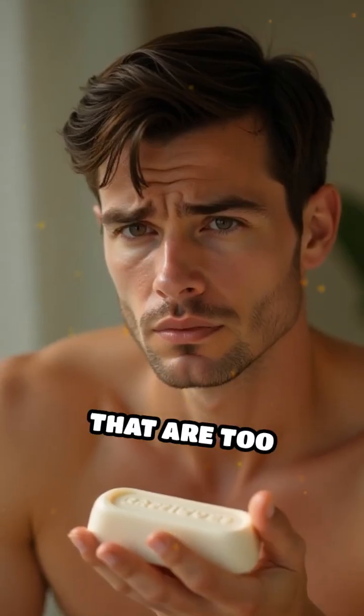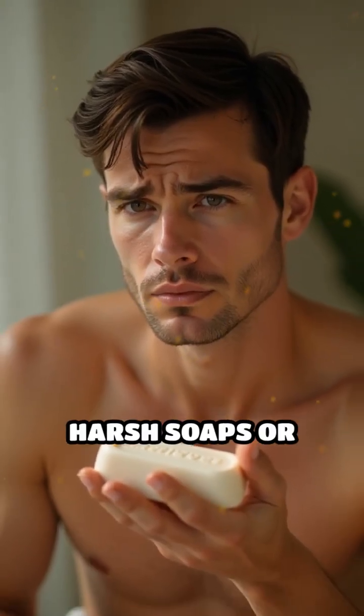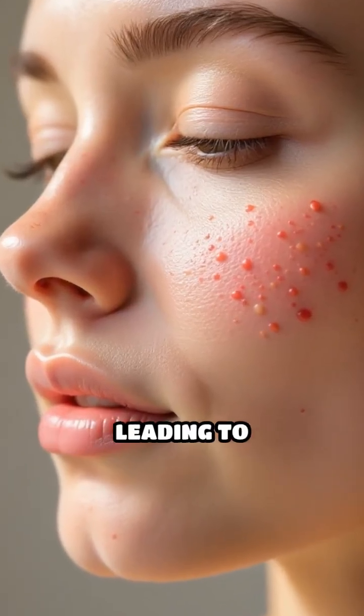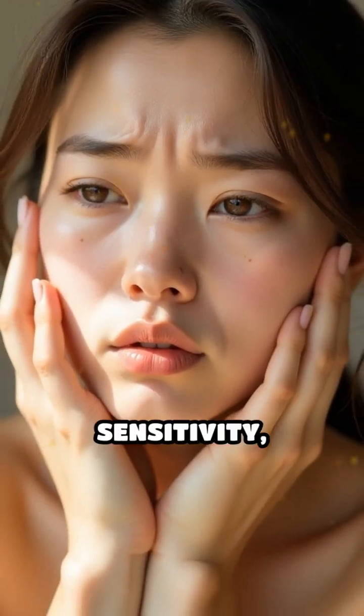Using products that are too alkaline, such as harsh soaps or some cleansers, can disrupt this delicate balance, leading to dryness, irritation, increased sensitivity, or even breakouts.